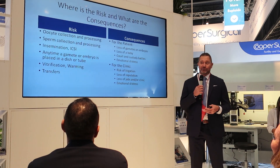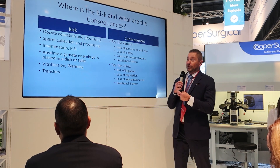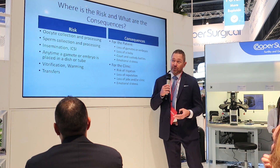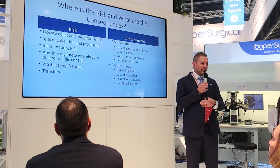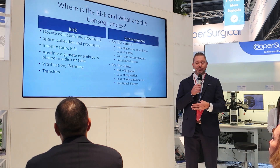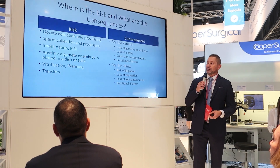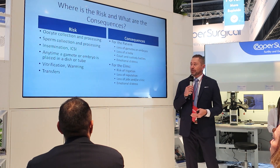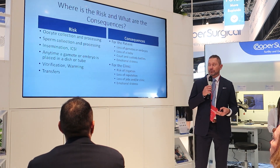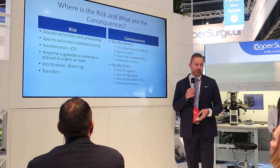What are the risks and consequences of not having a proper witnessing system? The risk exists at every procedure — every step is a witnessing point. The consequences of a wrong witness include using the wrong gametes or embryos. For the patient, it means loss of gametes or embryos, loss of a baby, court and custody battles, and emotional distress. For the clinic, there's risk of litigation, loss of reputation, loss of jobs, and emotional distress for the whole team.